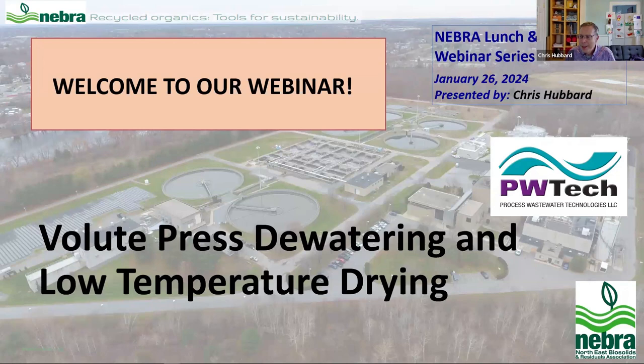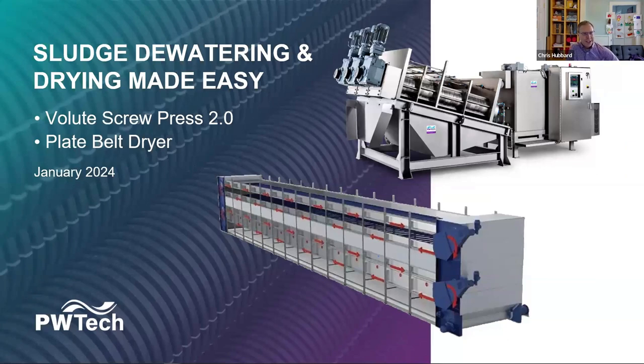Thank you, Janine, and thanks everyone for joining us today. As Janine mentioned, we're here today to talk about sludge dewatering and sludge drying made easy. PW Tech offers a combination or standalone technologies: our volute press for sludge dewatering — we like to call it the Screw Press 2.0 — and our plate belt dryer system.